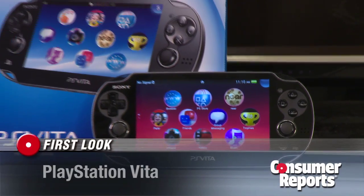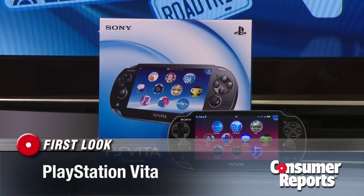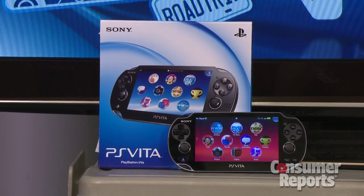The PlayStation Vita from Sony costs $250 with just Wi-Fi, or $300 if you want 3G also. I'm here with Matt Ferretti, our video game expert at Consumer Reports. Matt, what does it offer?